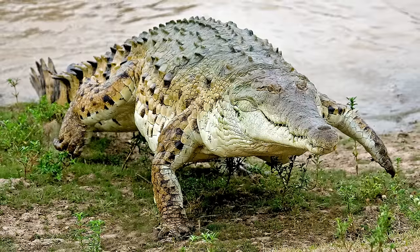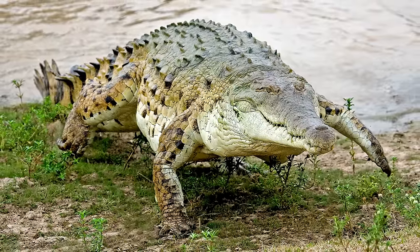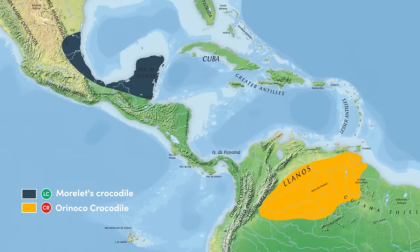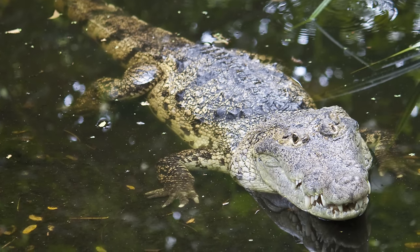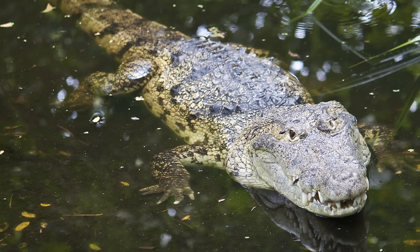Orinoco Crocodiles are critically endangered, with some estimates suggesting there are less than 100 remaining in the wild. They are found in the Orinoco River Basin, which lies north of the Amazon, and 3,000km southeast of the next species, the Morelet's Crocodile, found in Mexico, Belize and Guatemala. This species is known for its uncharacteristically blunt snout, which is more similar to that of an alligator or caiman than to the rest of the Crocodilidae family.